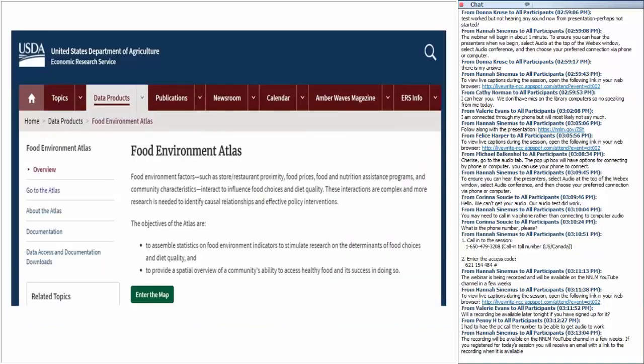The Food Environment Atlas can be used in conjunction with the Food Access Atlas. Also from the USDA's Economic Research Service, it provides a wide set of statistics on food choices, health and well-being, and community characteristics for all communities in the United States. Data layers include availability of food assistance programs, store availability, food prices, state food insecurity, socioeconomic characteristics, and health and physical activity.